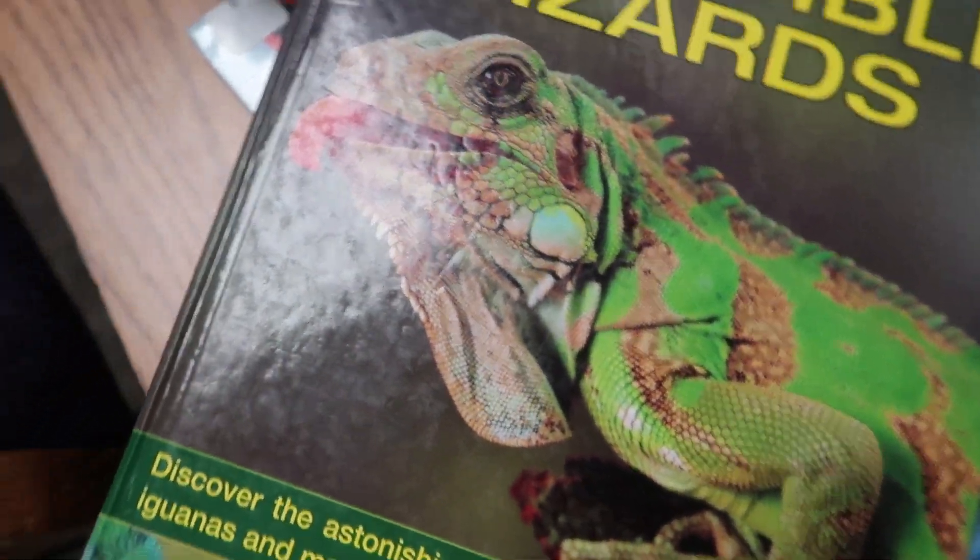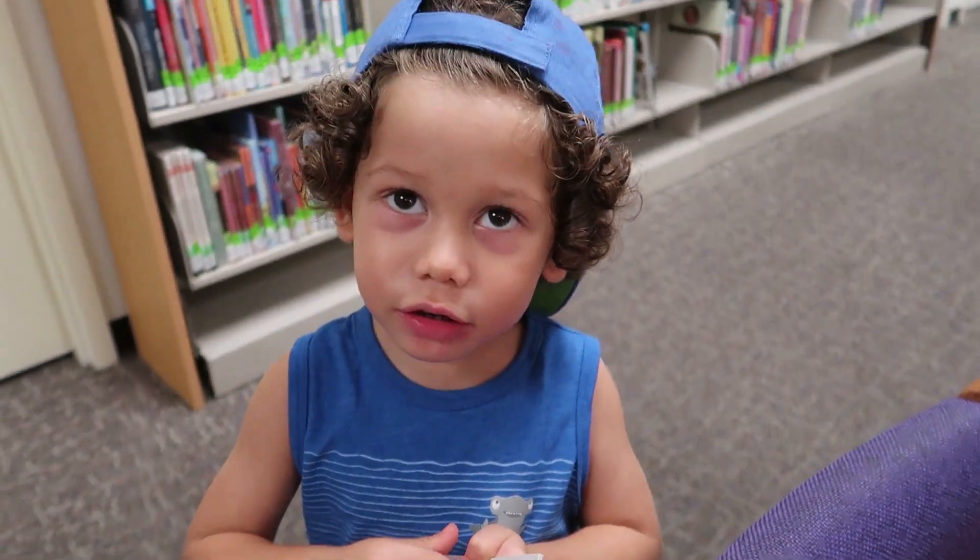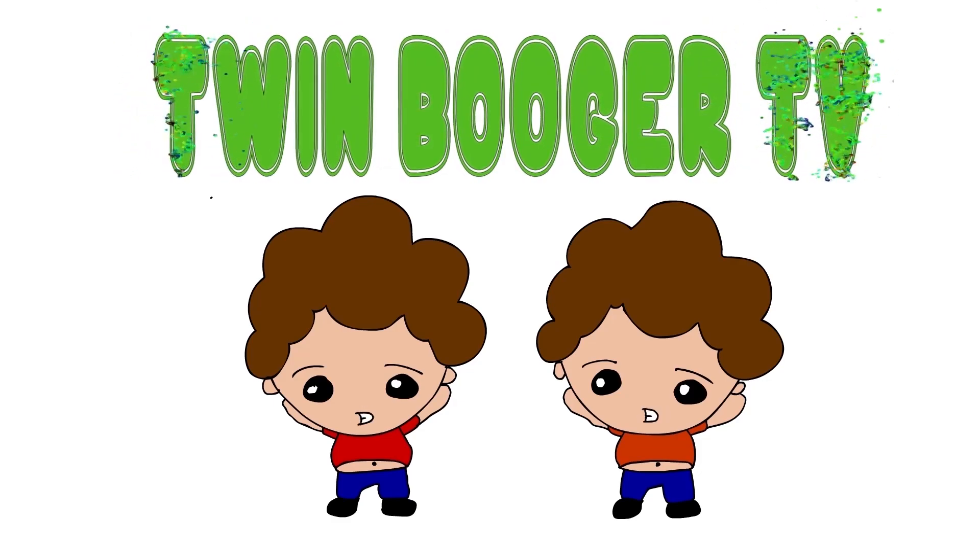A scary frog! I'm scared! Welcome to Timothy!